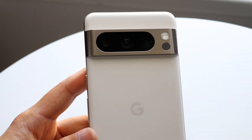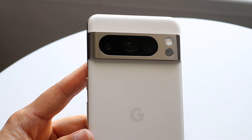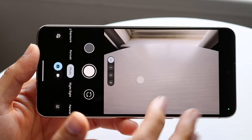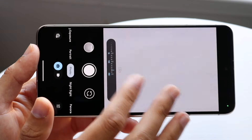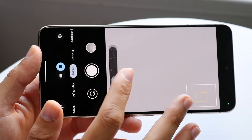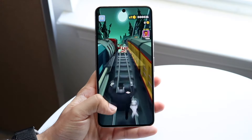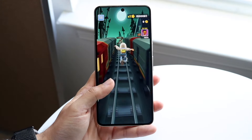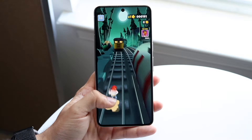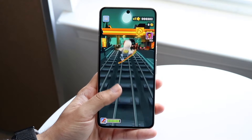The software side is probably one of the most impressive things about the Pixel 8 Pro in 2024. Google built this phone to be supported for a very long period of time — they essentially doubled the software update commitment compared to something like the Pixel 7. This phone gets seven years of software and security updates, which is pretty remarkable. Even two or three years from now, this phone will only be about halfway through its software lifecycle.